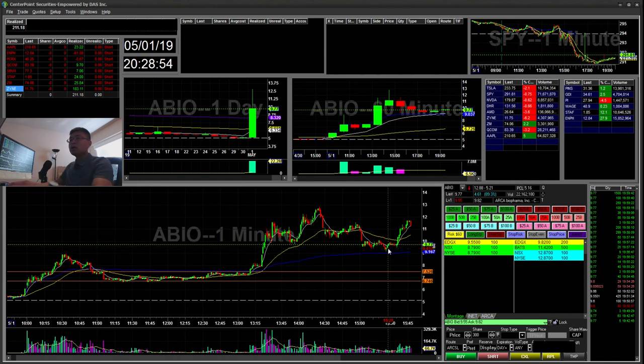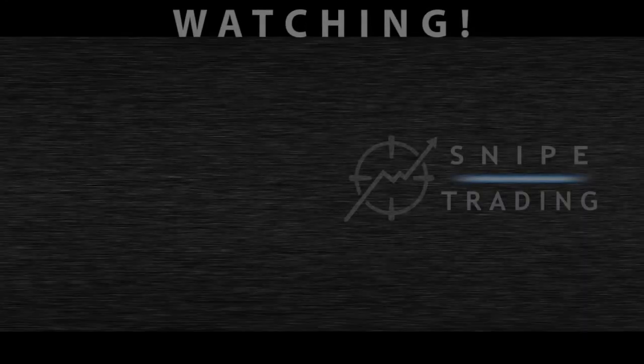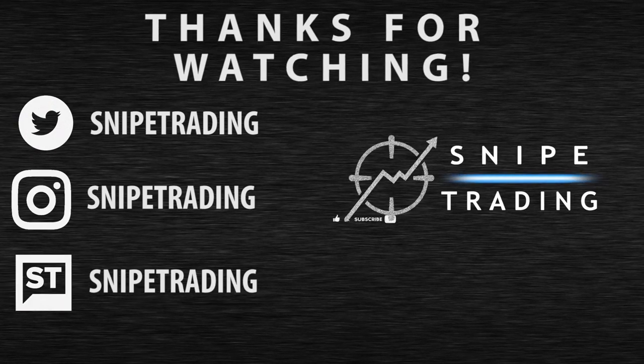As always, I would like to thank everyone for watching. If you enjoy my content, I create videos every day on day trading — just don't forget to subscribe, like, and comment. Thank you, bye bye.